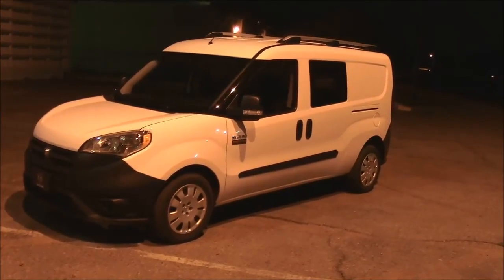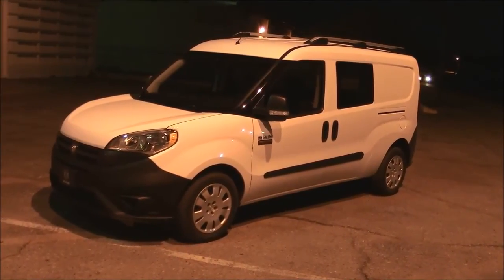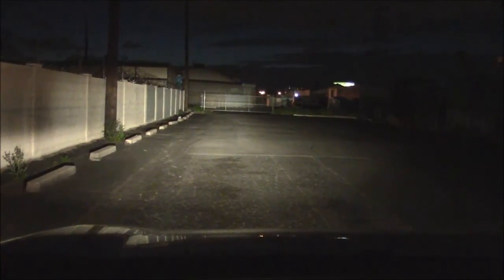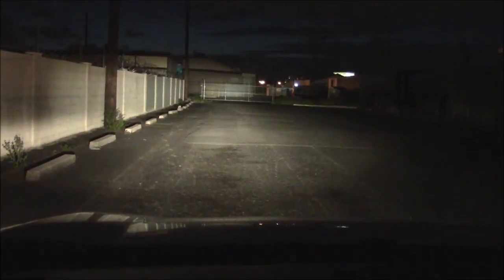We saw how this vehicle performs in the daytime — let's see how the headlights perform in the dark. Here we have the low beam: nothing great but okay for city driving. Let's try the high beams — oh, now we're talking. That's a pretty strong setup there, great for high-speed freeway driving or backcountry roads.